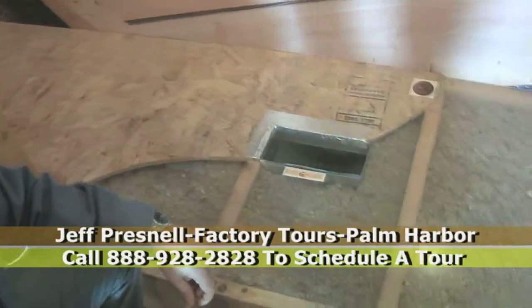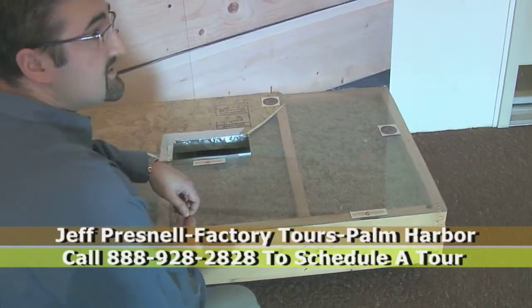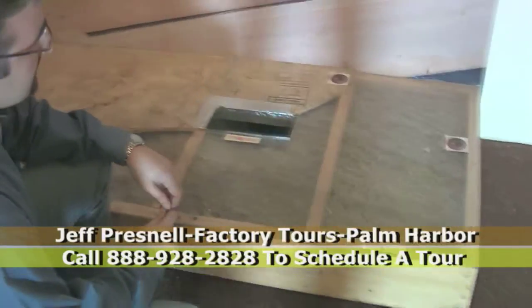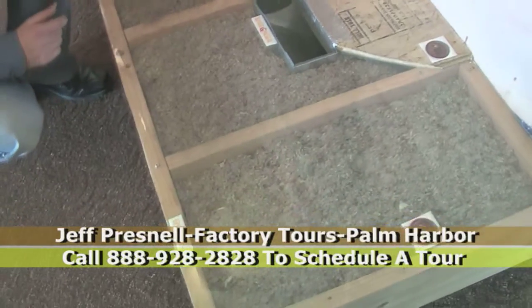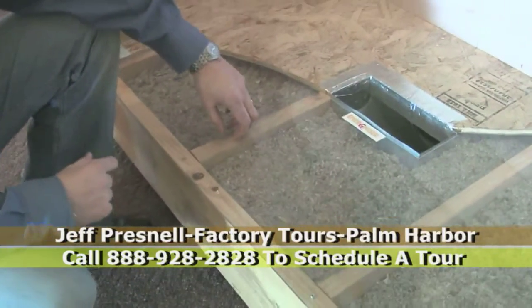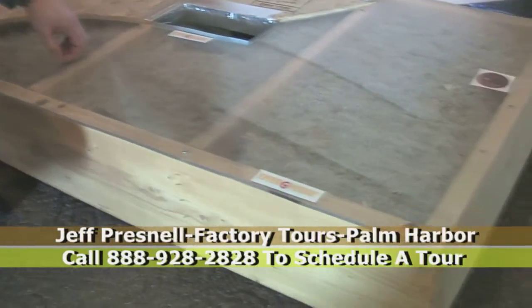The nice thing about oriented strand board is that it's tongue and grooved. It has an exposure one rating, which means you can use it in wet areas, and it also is structurally rated. The way that we secure that floor is we go down to the top of every floor joist with a two-stage urethane glue, and then we use ring shank nails.